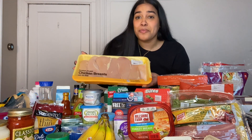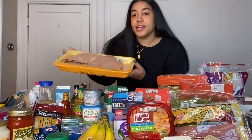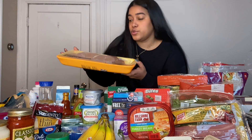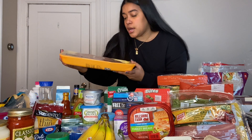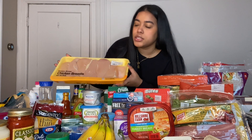The next type of meat I get is chicken breast, which I'm pretty sure everybody gets. It's already open because I used it — I just have to cut them and put them away in Ziploc bags. Everybody needs chicken breast; it's the go-to.